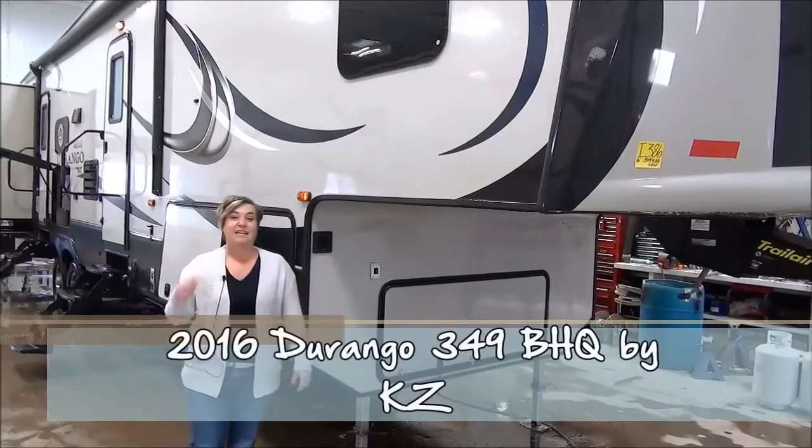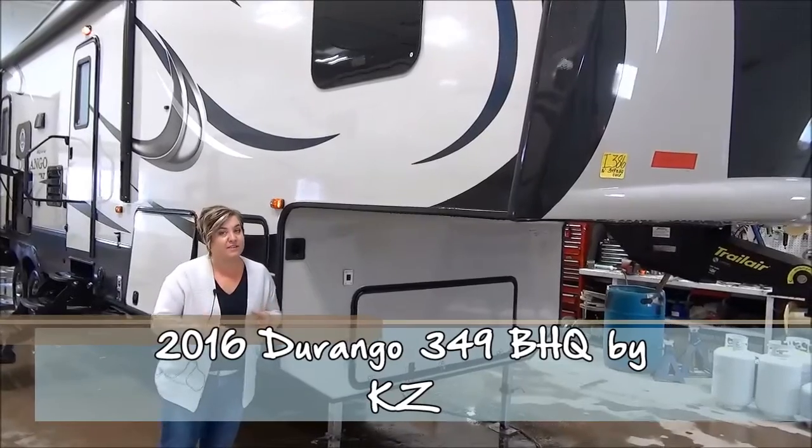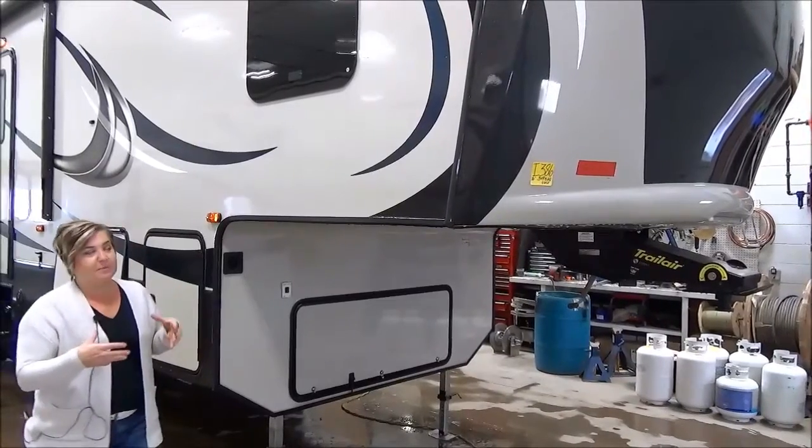Hi, I'm Marie with Minard's Leisure World, and right now we are going to show you the all-new Durango 2500 series. This is their full-profile series. What you're going to see here is a spectacular RV made by KZ.